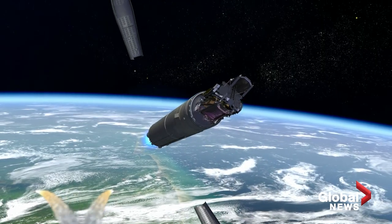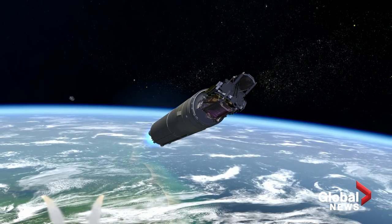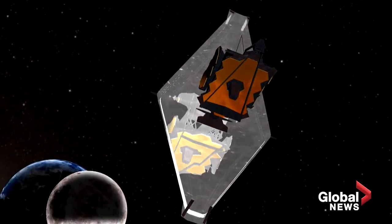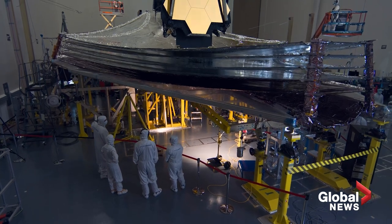It will take about a month for the James Webb to get to its destination and around six months before it's fully online, and the process will be tricky. Unfurling the sunshade will take 29 days. It's going to be a nail-biting 29 days because many of those mechanisms are extremely complicated and have never been used — something of that complexity has not been used in space. Astronomers have their fingers crossed.